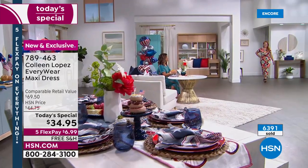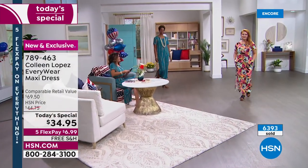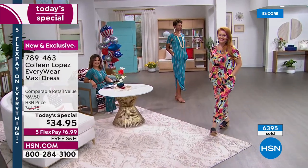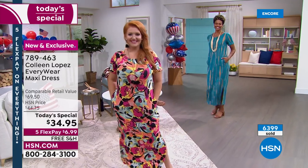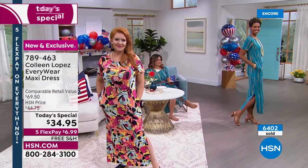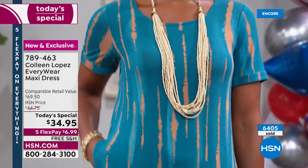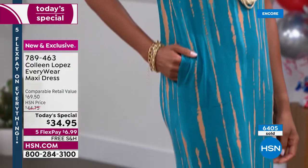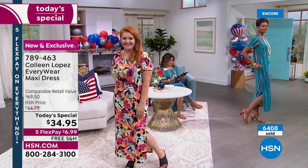Grab a fun hat, great bag, a neutral sandal. Come cooler weather, you're going to throw a bootie on with this, put a little leather jacket over this, and it is going to look so sharp. With 6,400 gone, I would not wait too long, because we do definitely have the size you need right now and the length you would need right now.